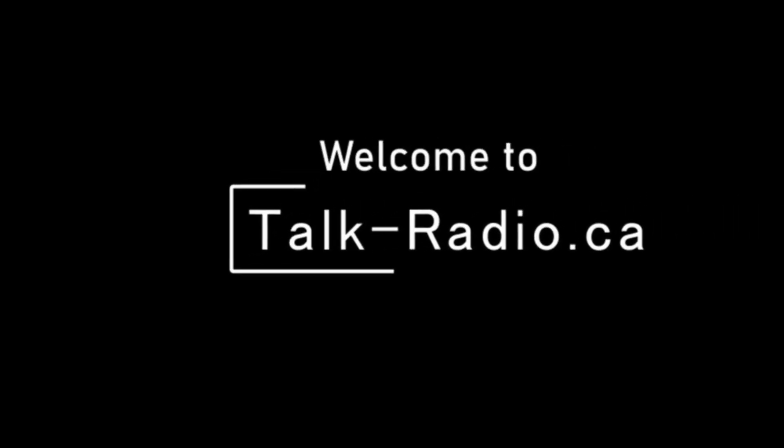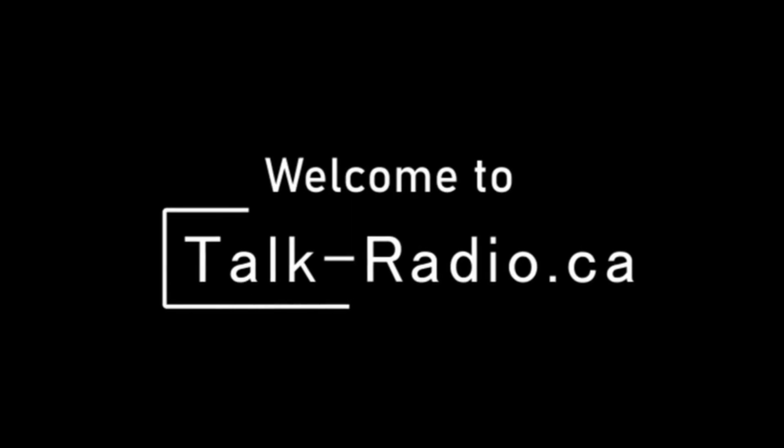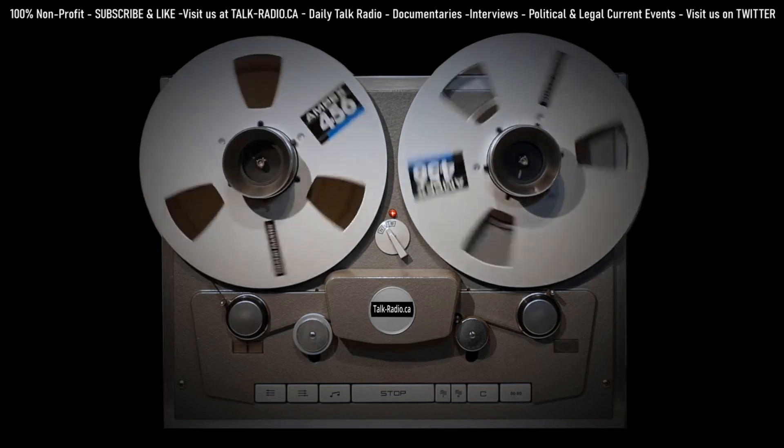Hello everyone and welcome to the RV Inspection and Care podcast and video. I'm Dwayne, the Certified RV Inspector, and today we're going to be talking about the top 5 RV buying mistakes that many consumers make.